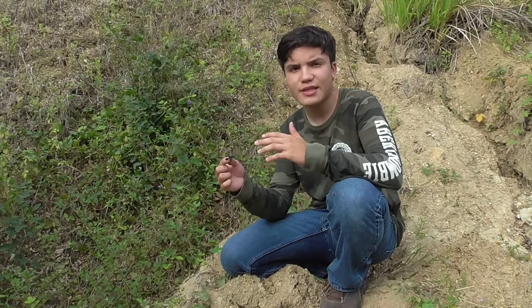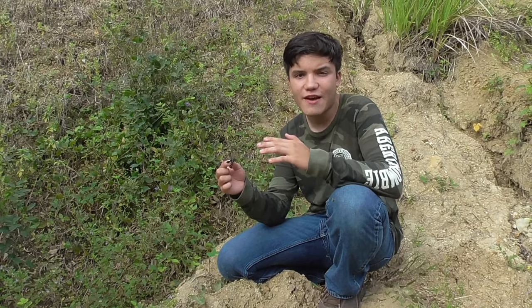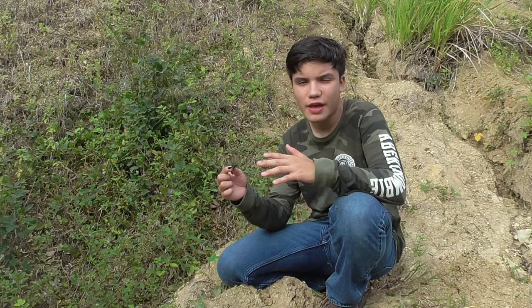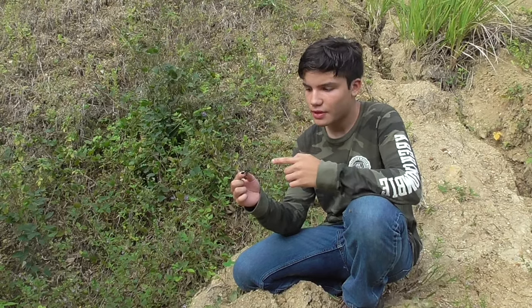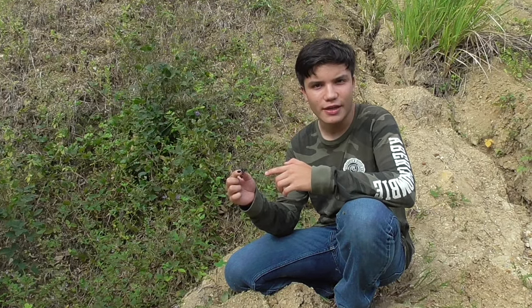As scary as they sound, these guys are not invincible. They actually have many predators, from birds and even other insects. Speaking of other insects, let's put this guy back and see what else we find.